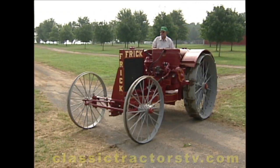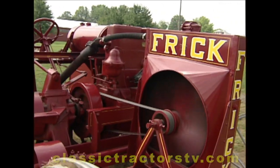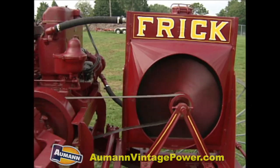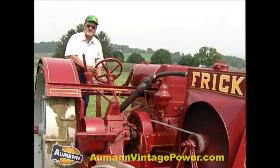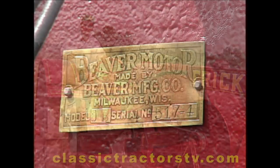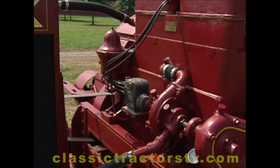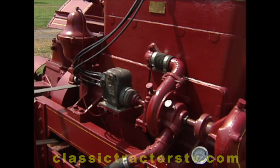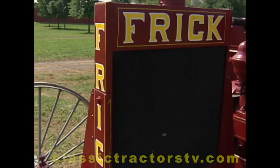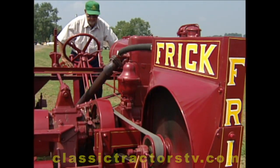Though the Frick wouldn't handle much in the way of field work, it still offered plenty of unique features, starting with the sideways engine. I like the way the engine runs. Nice, smooth engine. Don't miss a beat. The engine sits crossways on the frame, which was easy for gearing. It didn't have to have a rear differential like you do in a line motor tractor. And it worked very well at that time. And it was a little cost saving that way too.